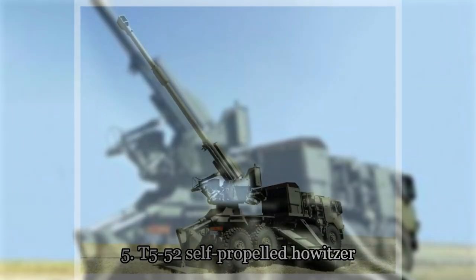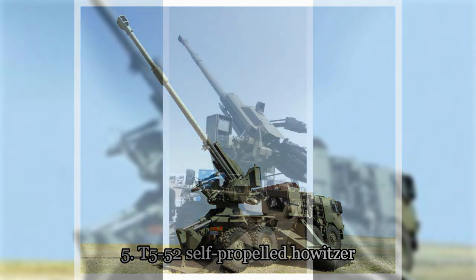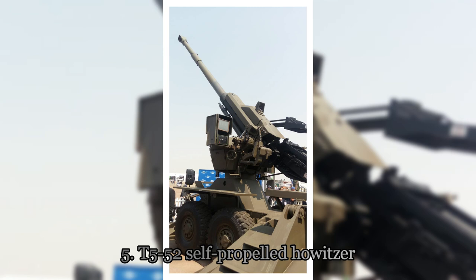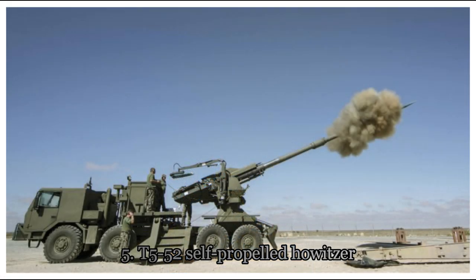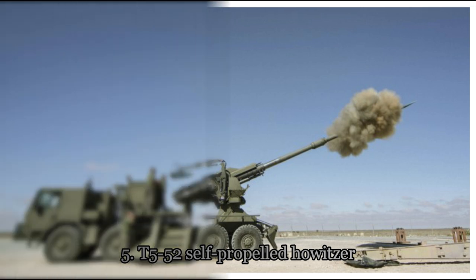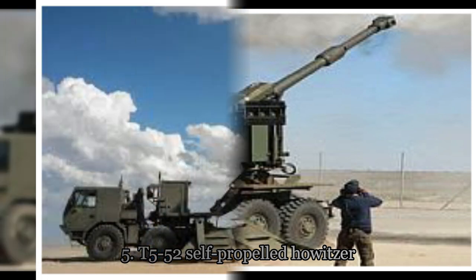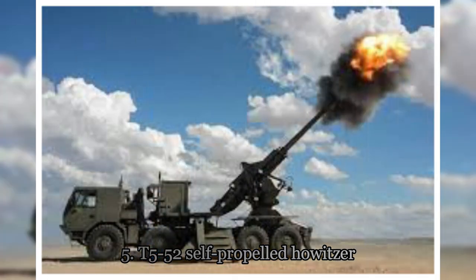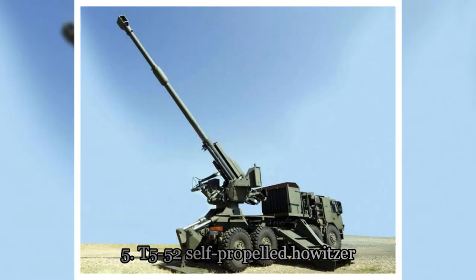C-52 Self-Propelled Howitzer. As the name suggests, the C-52 is a .52 caliber 155mm truck-mounted gun. It has a shooting range of over 40 km while using base-bleed projectiles, which play a major role in increasing its range by 20 to 35%. This makes it one of the most advanced self-propelled artillery systems in the world.